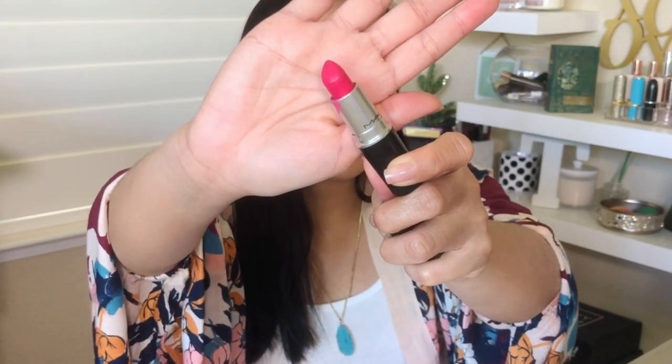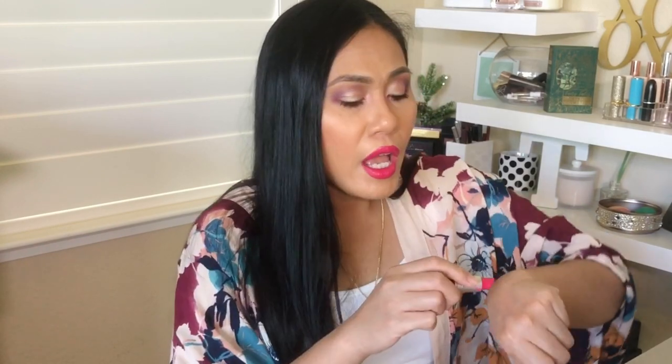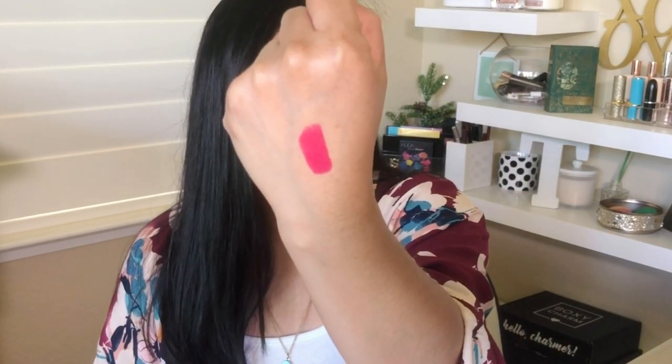This one I have on is from MAC and it's in the color Moxie. You would think that this type of bright color isn't going to work with darker or more tan skin tones, but it does — it's such a nice pop of color on the face. It's just the perfect shade without being too, too bright or colorful. You can't go wrong with this bold lip during the summertime.